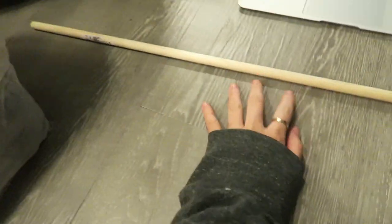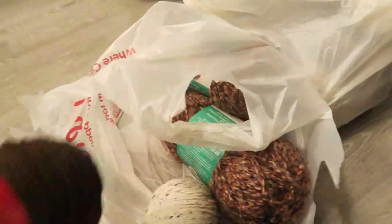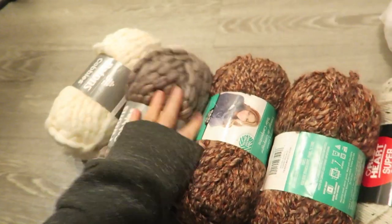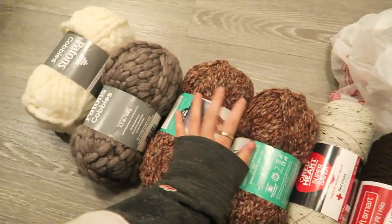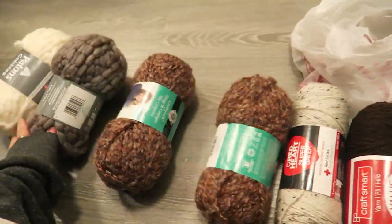I just got back from Michael's and Home Depot. I picked up this four-foot dowel stake thing and I'm going to make my own wall hanging for a pier. I picked up a bunch of yarn — I found something on Pinterest showing me how to make my own wall hanging, so that's what I'm going to do. Wish me luck — it could completely fail, but if it looks good I'll link the tutorial in the description box.